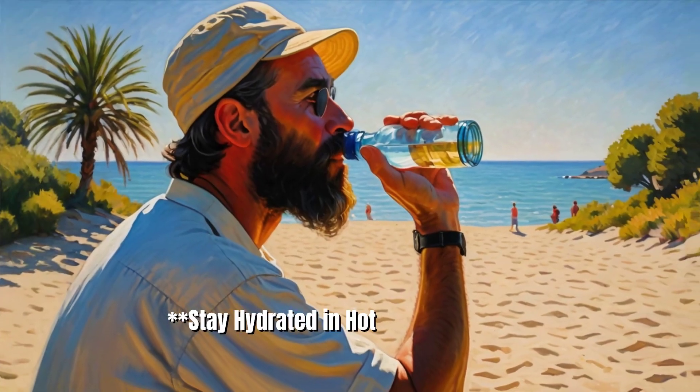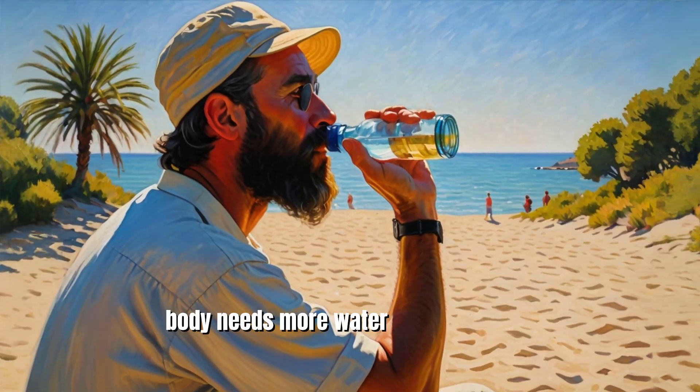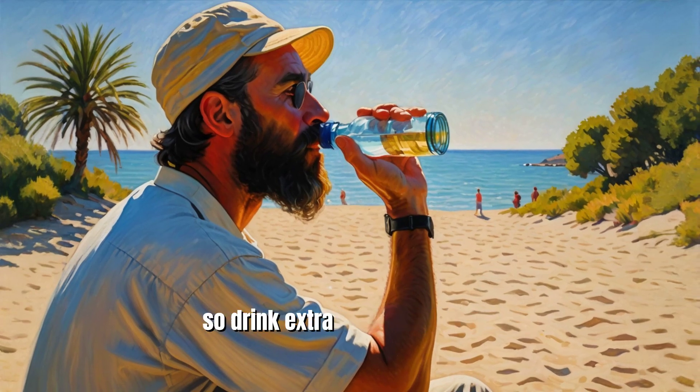8. Stay hydrated in hot weather. Your body needs more water in hot weather, so drink extra to stay hydrated.